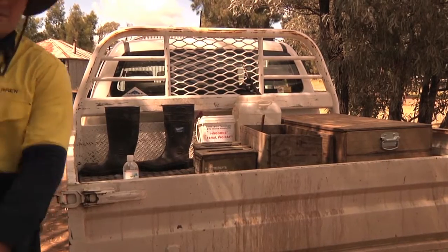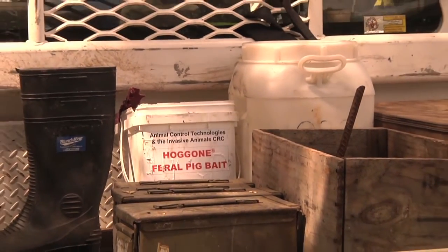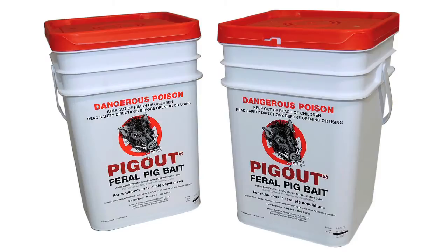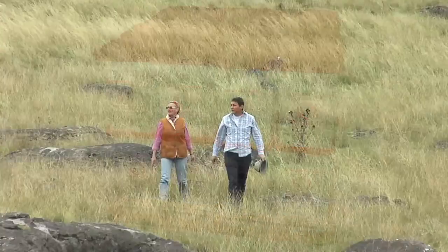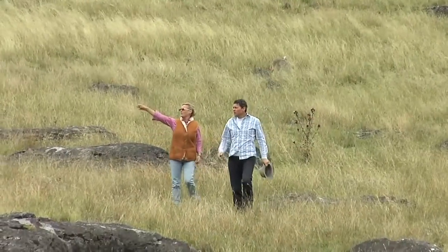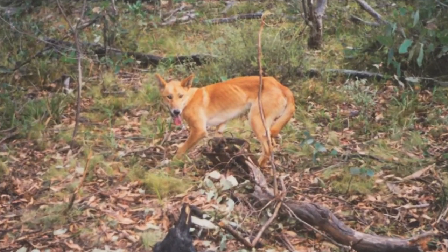Hog Gone is one of a series of new feral animal products emerging from the CRC's research program. It's already borne fruit, with the commercial release in 2008 of Pig Out — the first 1080 manufactured bait approved for pigs. Sheep and goat producer Helen Cathels chairs the CRC. Pig Out is very exciting and it's already out there on the shelves, having a fantastic impact.